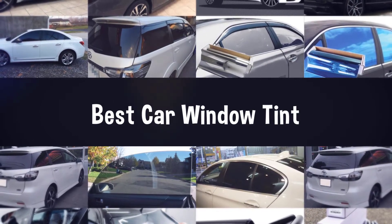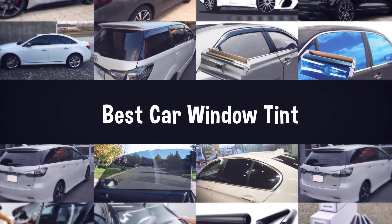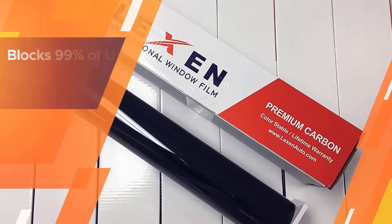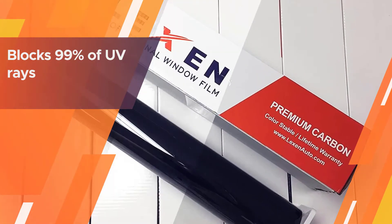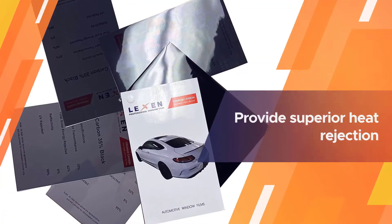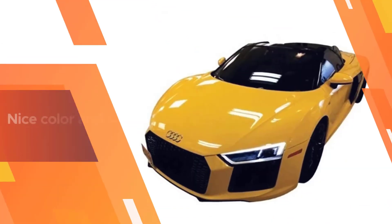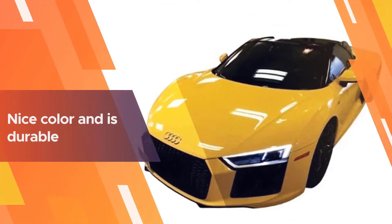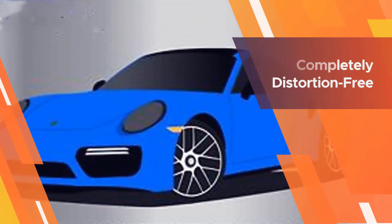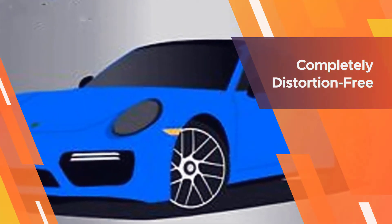Number one, most popular: Lexan 2-ply carbon all-windows pre-cut tint kit. This scratch-resistant tint blocks 99% of UV rays and is non-reflective. It includes the following tint shades: 50%, 35%, 20%, 15%, and 5%. The carbon pigments provide superior heat rejection and color stability. The tint is a nice color and is durable once applied.